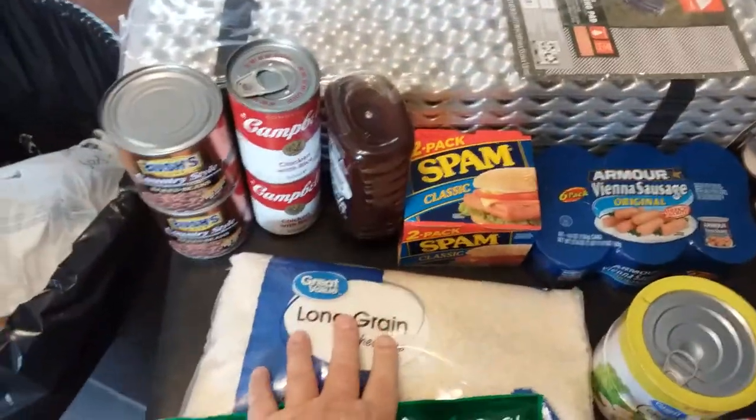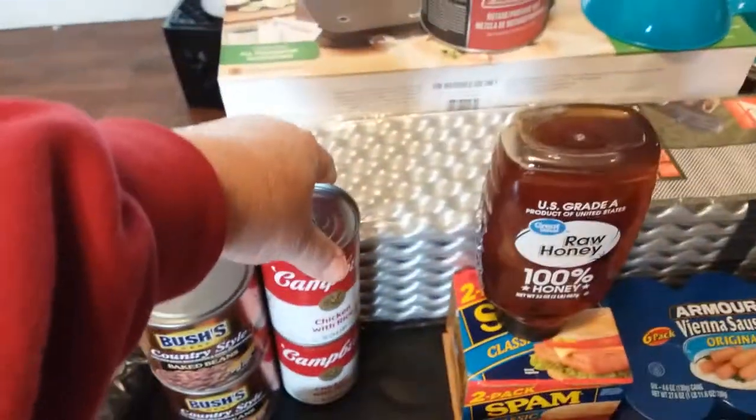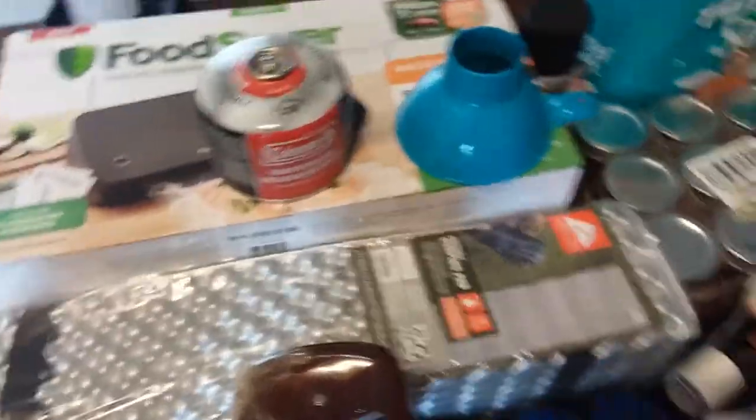Also got five more pounds of rice. Got some more raw honey. A couple more cans of chicken and rice, and a couple more cans of baked beans.